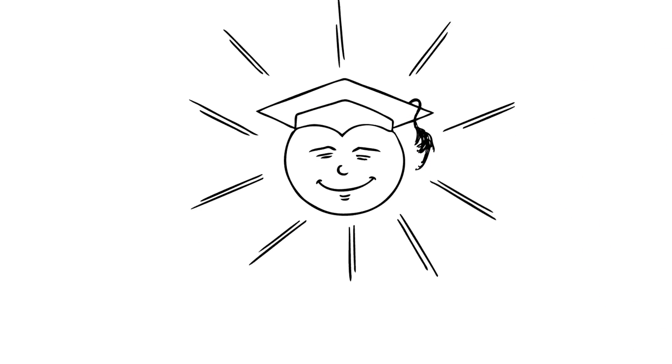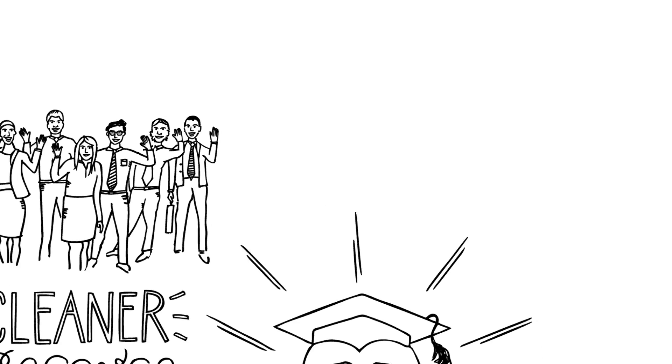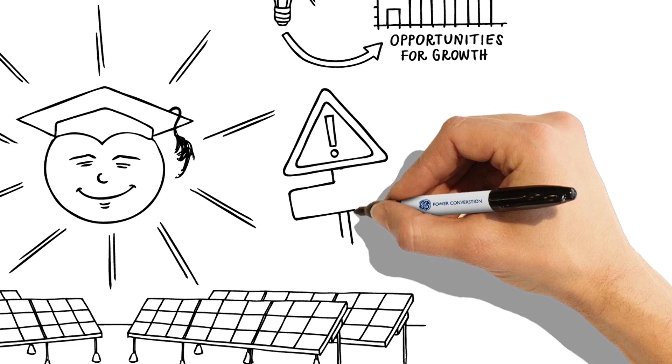The solar industry has matured and is at the forefront of the shift to a cleaner, greener source of power generation, attracting more players into the market with a reduced appetite for investor risk and a desire to find new opportunities for faster growth. But there are challenges.